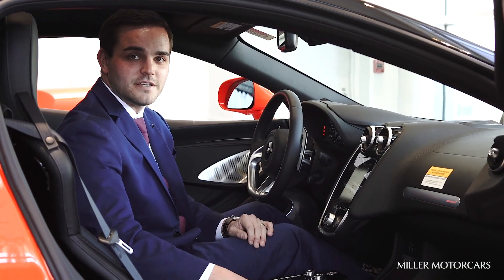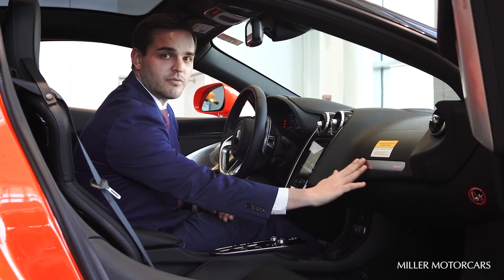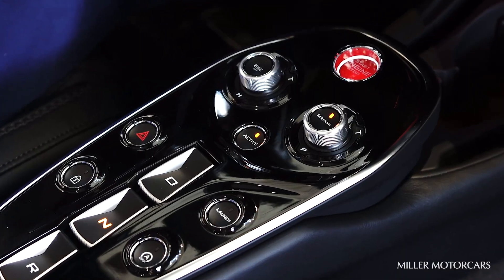In the new McLaren GT, you're going to find an array of new materials, including soft grain leather, brushed metals, and new aluminum knobs in the interior.